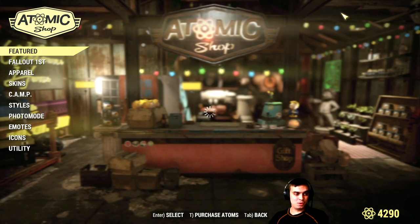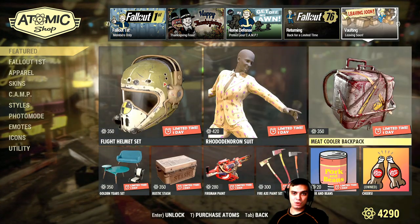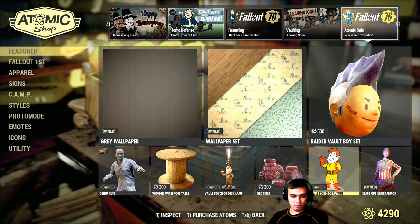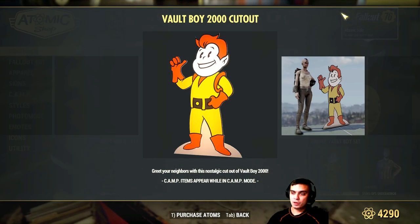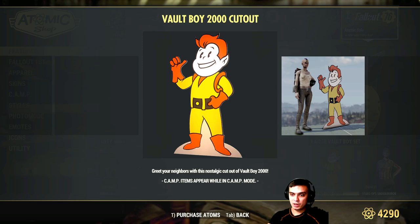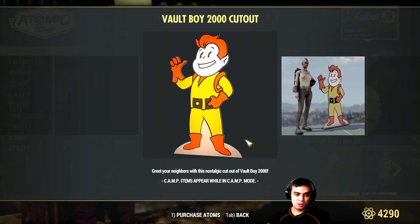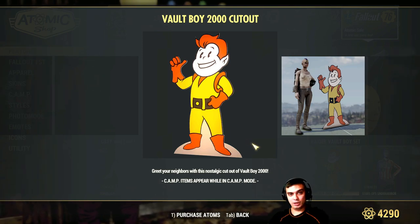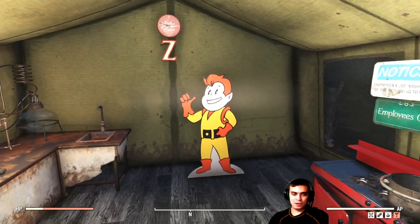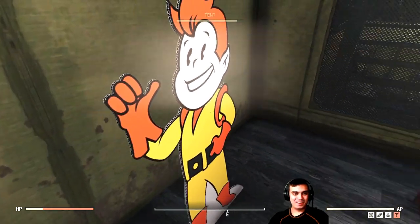Today is Sunday, so there's nothing leaving soon except for this Vault Boy item. I've got the patch notes open — the price is 160 atoms, which includes a 20% discount, so its original price was 200 atoms. I bought it while I had the bundle. Let me show you how this thing looks — and this is how the item looks. Nothing super special.